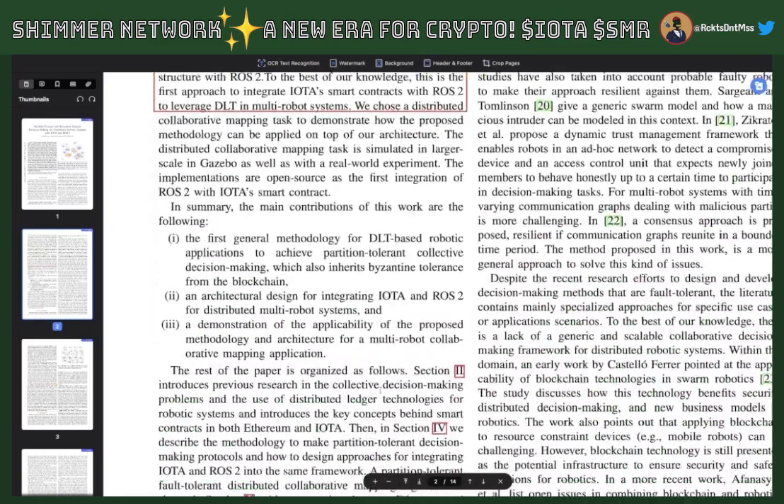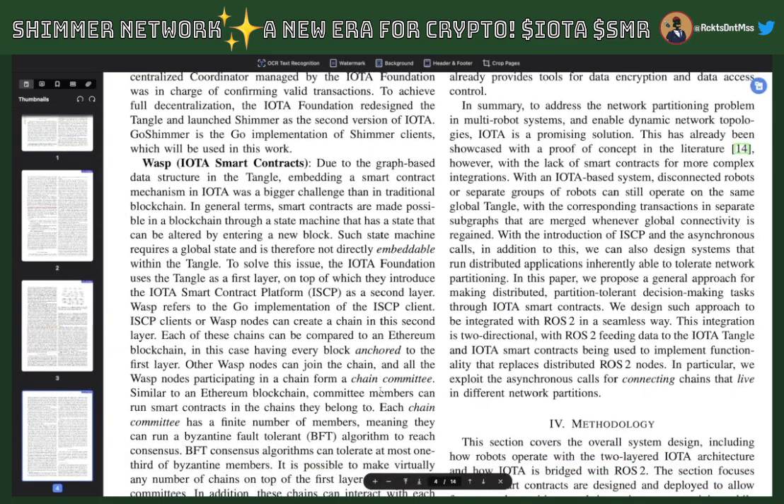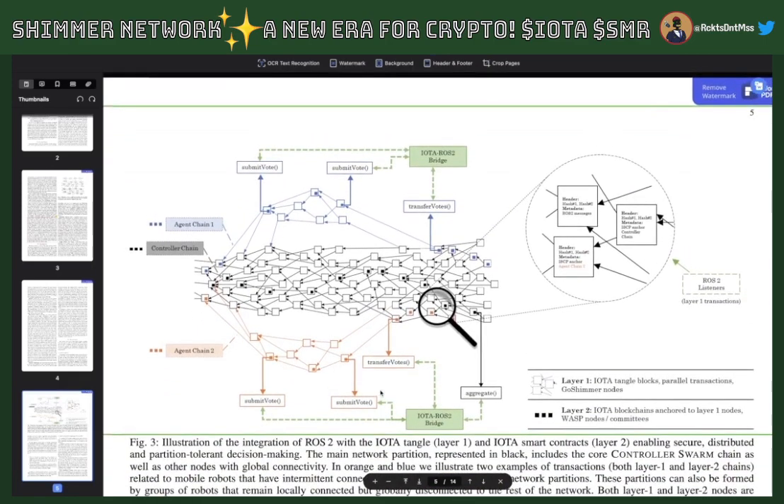I think we're about to cross a new threshold. I'll place the link to this paper in the description so you can look at it yourself. They go into details about what Shimmer is and what a wasp node is for their experiment. There's a diagram showing layer one — IOTA tangle blocks, parallel transactions, GoShimmer nodes — and then layer two, IOTA blockchains anchored to layer one nodes, with wasp nodes or committees. It's basically showing how different committees are connected to the tangle at the same time and communicating, with metadata and anchors connecting those nodes.